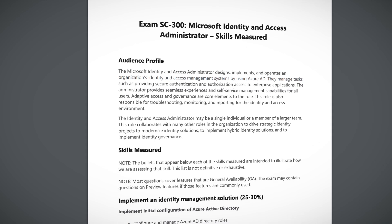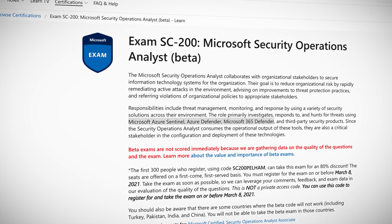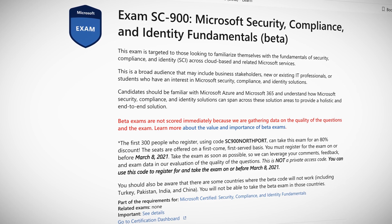They don't have Azure in their names, but diving into the outlines — for example, the SC-300 lists multiple skills measured on Azure AD, the SC-200 outlines Azure Defender, Azure Security Center, and Azure Sentinel, and the SC-900 expects you to describe security capabilities of Azure Firewall, Azure Bastion, and more. Keep in mind these are all in beta, meaning they are not scored immediately and are used to gather data on question quality and the overall exam. It looks like they are offering discounts for the first 300 people who register, so links will be in the show notes.